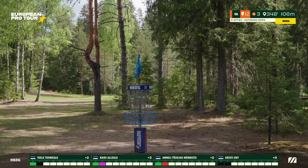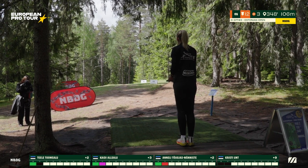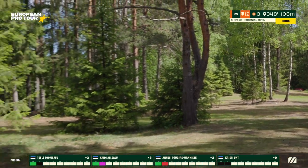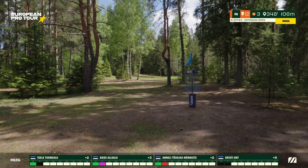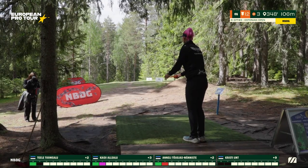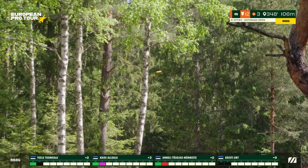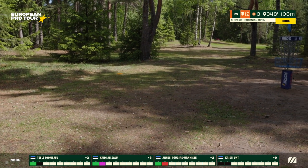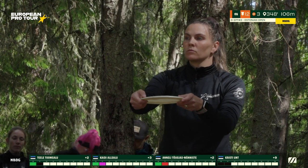Tele goes for a high anhyzer but doesn't quite get to the line she was looking for — she'll have trees obstructed towards the basket. Christy turns this one over around the corner blind — she needs it to fade but it doesn't quite come out of it, turning a little bit too far right. She'll have a circle look at birdie though — by no means a bad shot. Here's an opportunity for Anneli to retake the number one spot. Looks solid out of the hand — carried the whole way, misses those trees, and she is in the circle. A very eventful flight — that's her comfortable putting range.